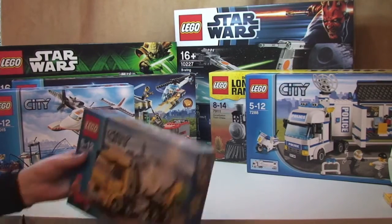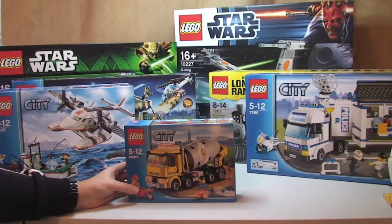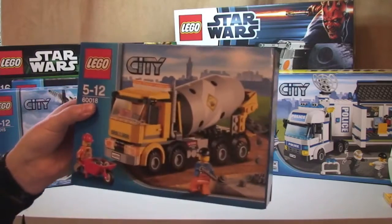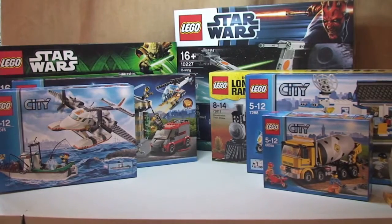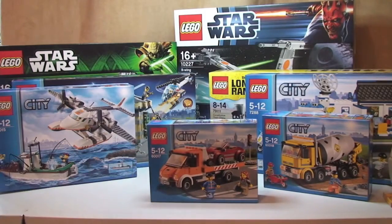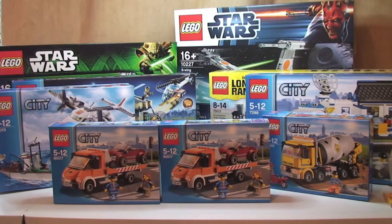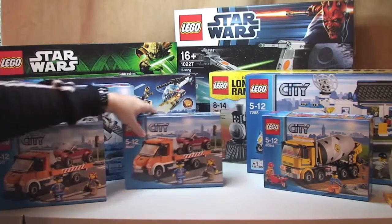Next up, Lego City set 60018 — the Cement Mixer. Retail is £17.99. I actually paid £3.99 for this; the deal was £8.99 but I had an additional £5 off, so absolutely fantastic deal. Next up, set 60017 — the Flatbed Truck. I've got two of those. Retail is £17.99 each, and I paid £8.99 each.